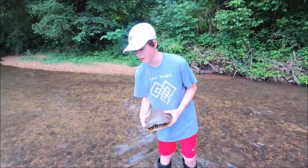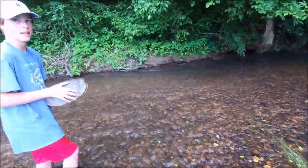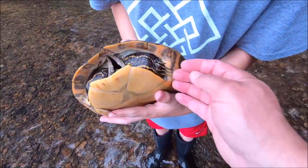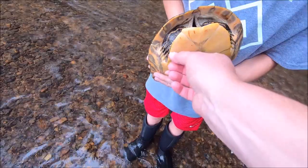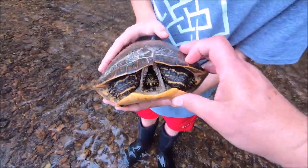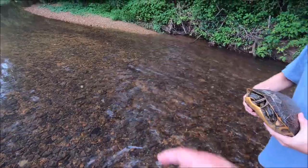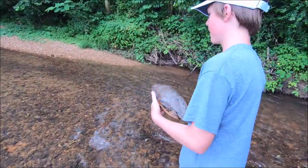I think it's female because it was crossing a road — the tail too. But look at that face, that's a beauty! It was crossing the road probably getting ready to lay her eggs. Let's put her in the shallows and wash her shell off and see how she looks.